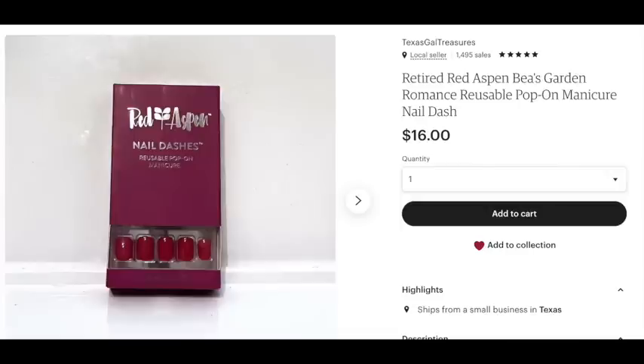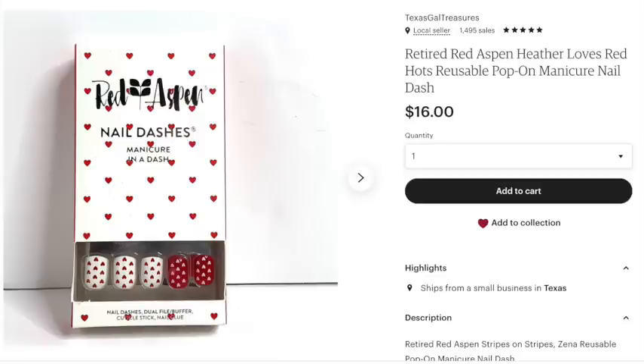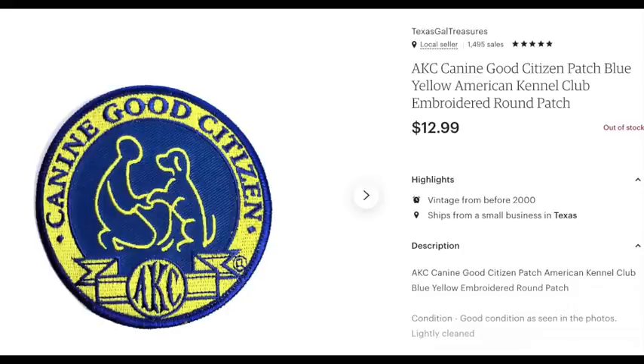Another set of nails sold for $16. The takeaway is: if you see these out at a garage sale, pick them up because they can bring a pretty good profit — especially retired ones that people are looking for. If you see them for a buck or two, snatch them up. Here's another set that sold for $16 as well. They're fun and cute — why not?